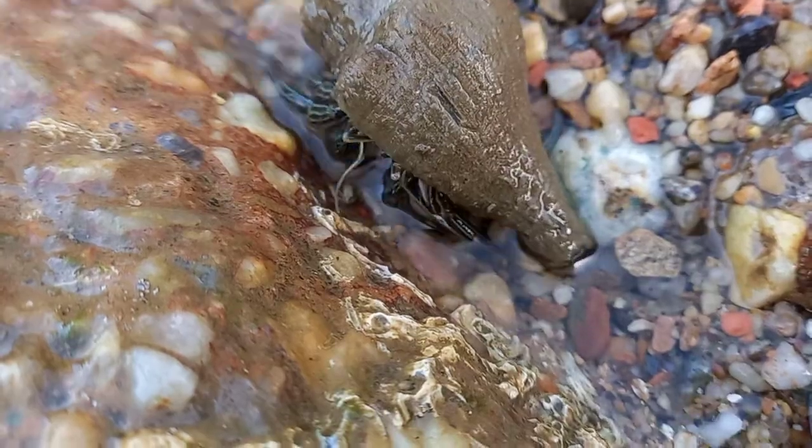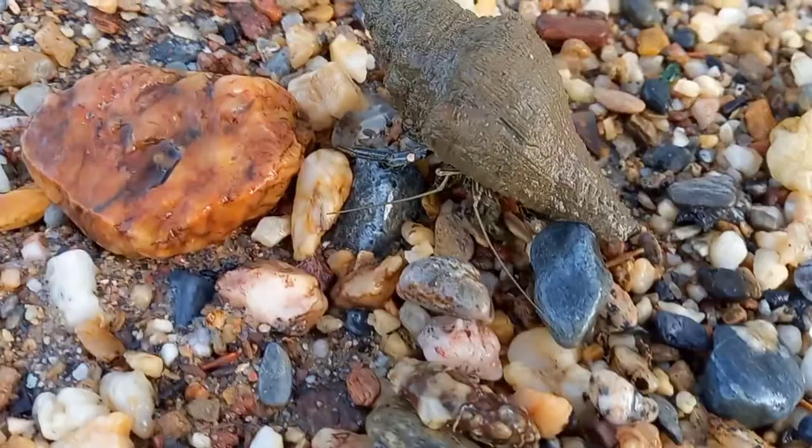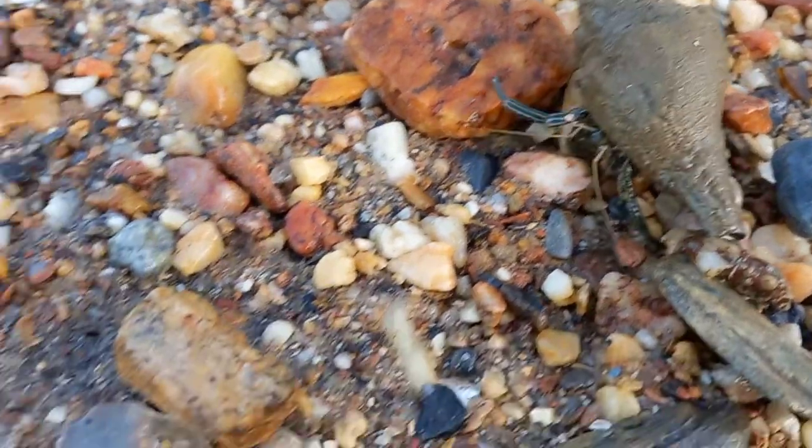Most of the time you'll find it in rocky areas on beaches, crawling around. You can find them very small, around this size — about 2 to 3 inches.